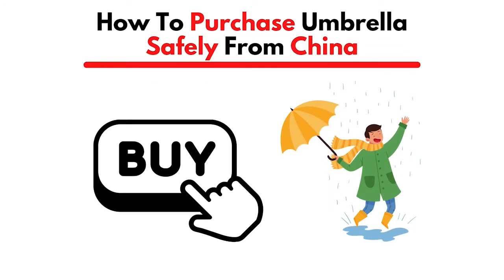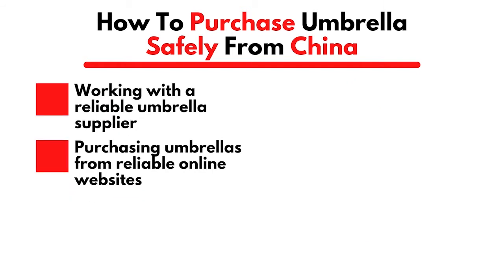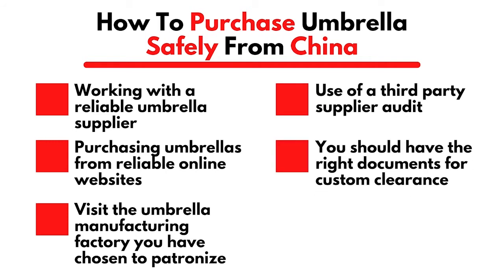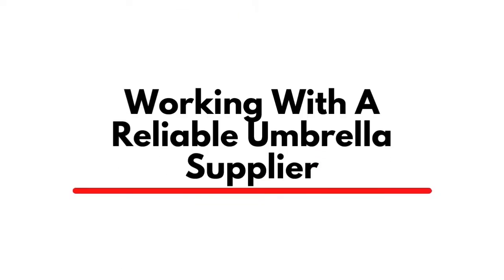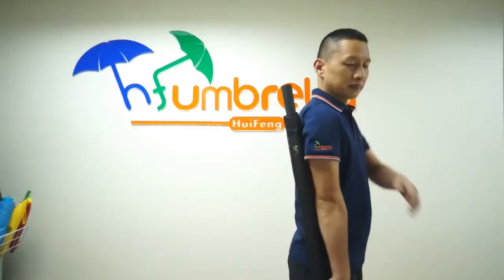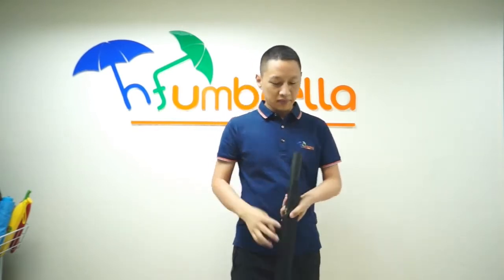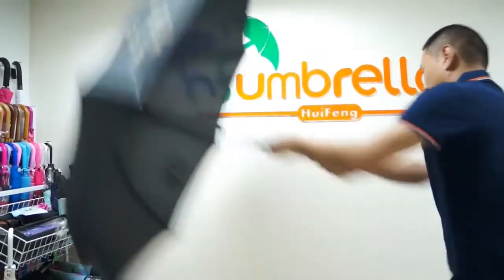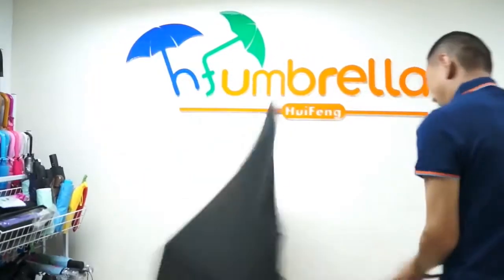How to purchase umbrellas safely from China: work with a reliable umbrella supplier, purchase from reliable online websites, visit the umbrella manufacturing factory, use a third-party supplier audit, have the right documents for customs clearance, and find the most reliable freight forwarder. Finding a reliable umbrella supplier is challenging given the numerous options, but considering a few key factors will protect you from costly mistakes.